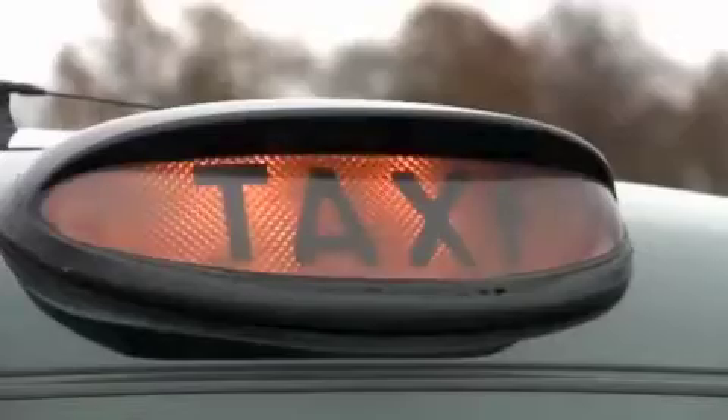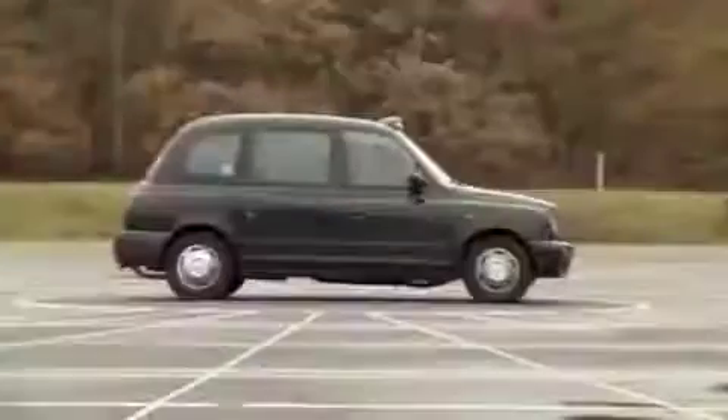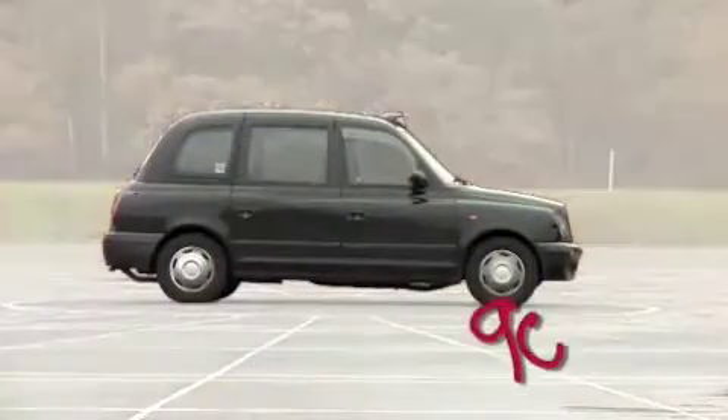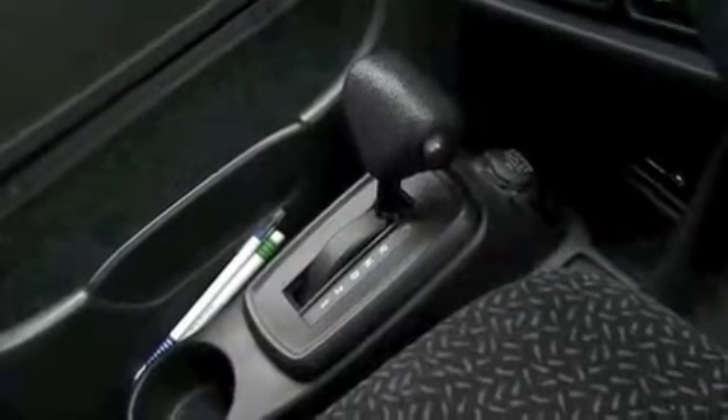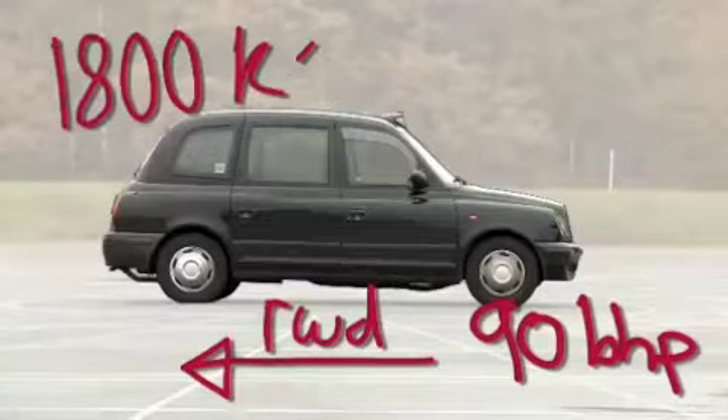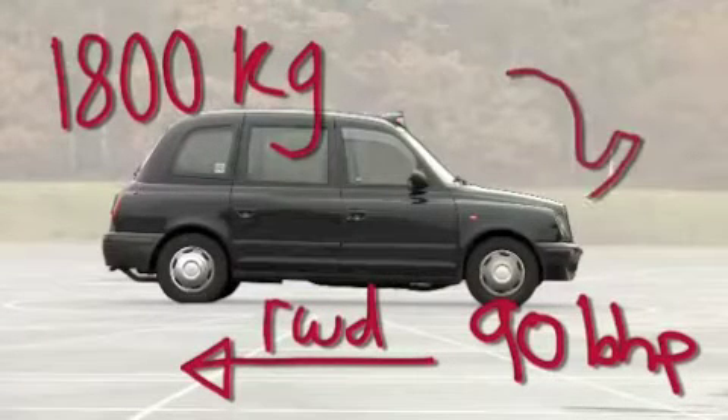The poor old TX2 really is going to have its work cut out here. Under the bonnet there's just a 90 horsepower turbo diesel engine. It's rear wheel drive, that's good, but it has a three speed automatic gearbox. It also weighs 1.8 tonnes — that's about as much as a small elephant.